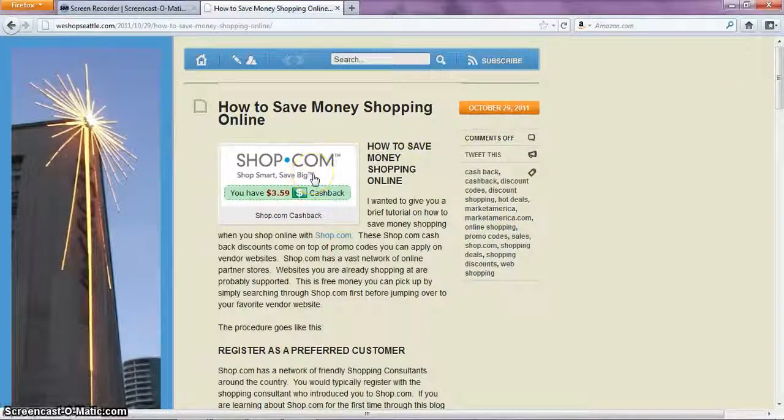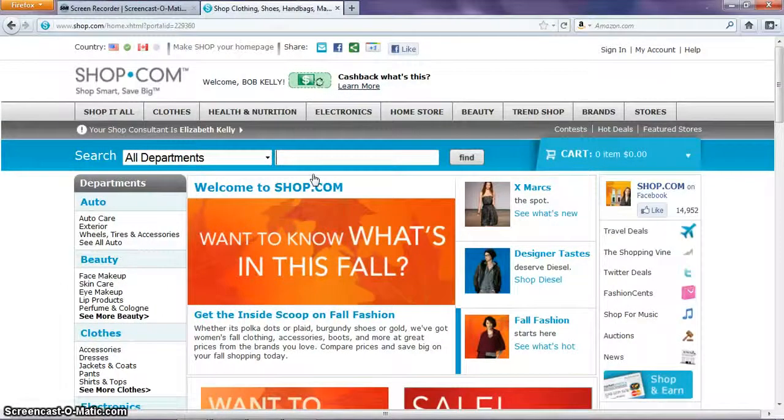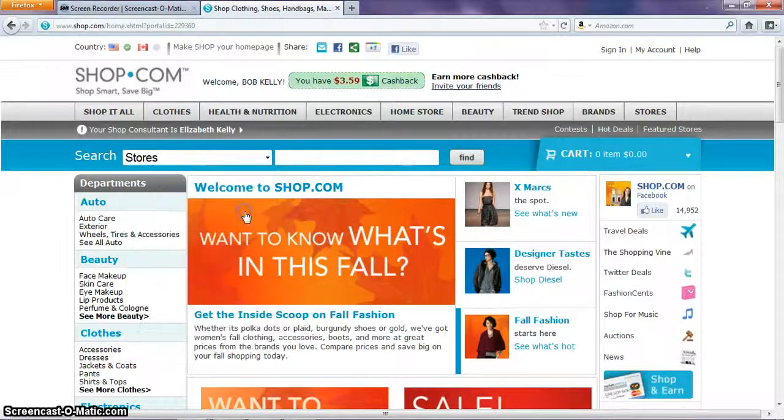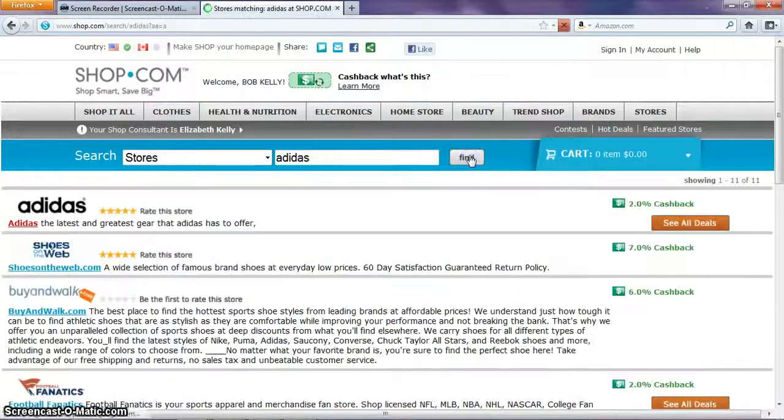Today I'm going to start out with shopping and I'm interested in shopping for a pair of tennis shoes. I already have something in mind — I always like Adidas tennis shoes, so I'm going to look under Adidas and see if they have any kind of special right now.